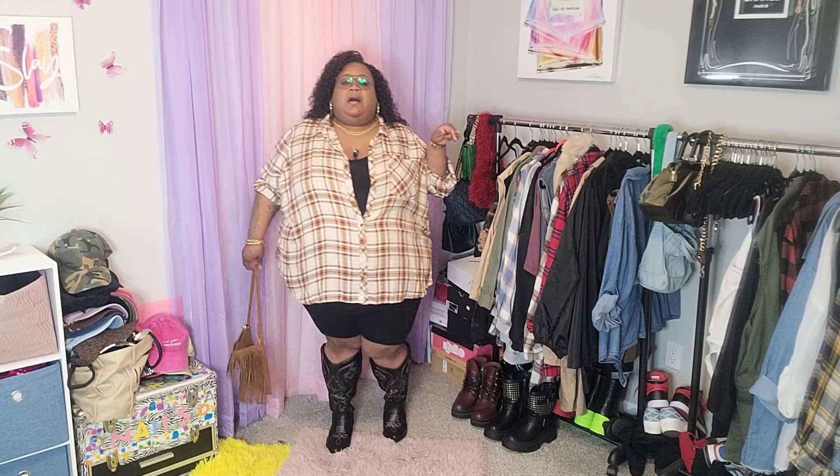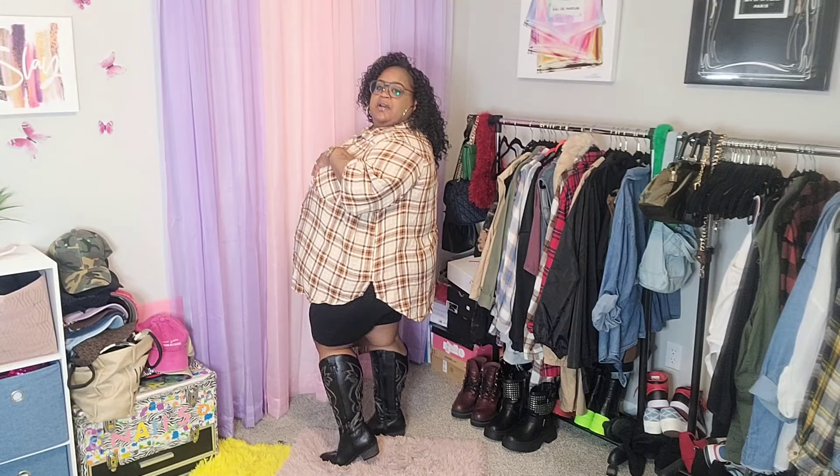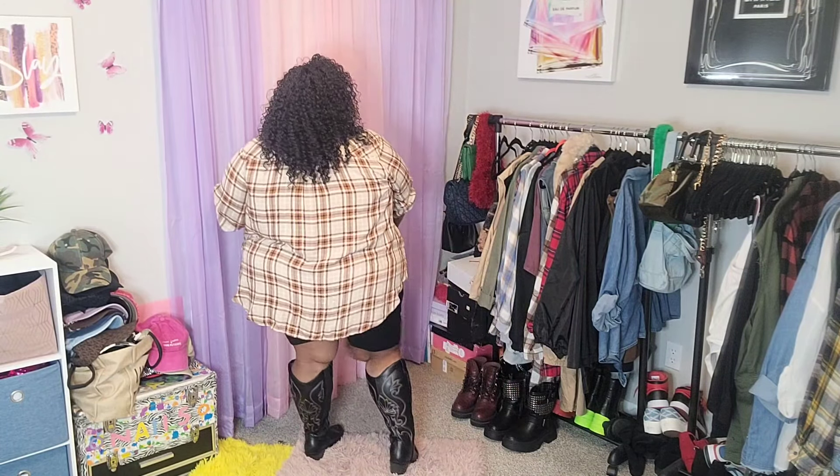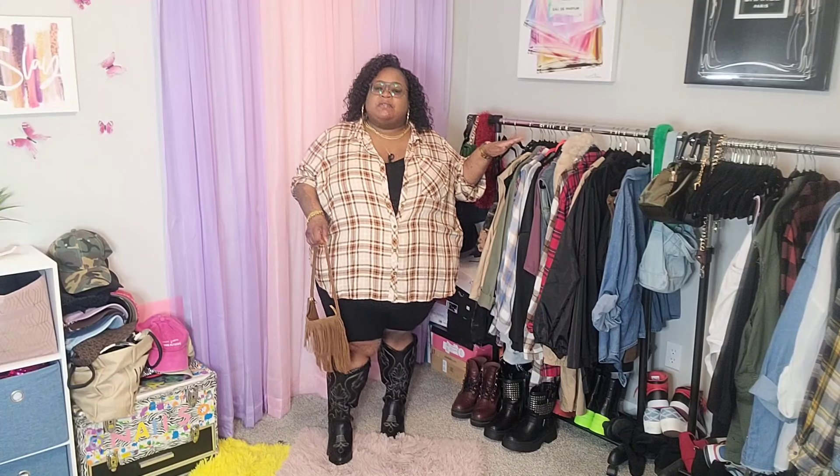This simple romper is from Simply 10, and the button-down is from Walmart — real simple. I paired it with a cute little fringe bag, which just fits the country look and the country vibe, real cute. I'll give y'all a full 360 on this look. I'm absolutely in love, and I love this look with the curls as well. It's very southern — not too dressed up or dressed down, just right in the middle, and very comfortable.